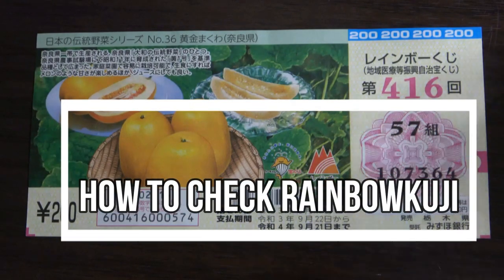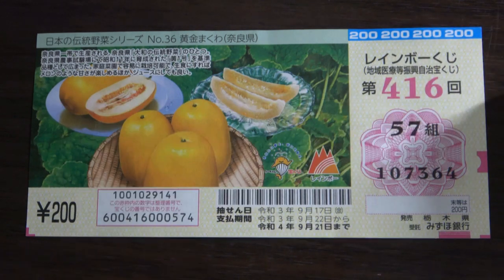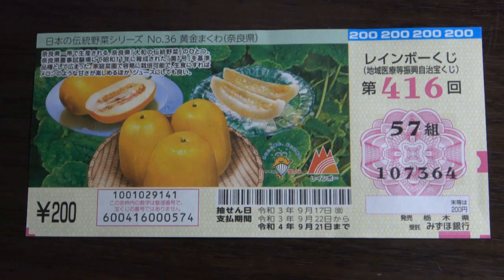Hello, my lottery friends. It's James in Japan. It is September 20th, 2021. It is time to check Rainbow Kuji drawing 416. The drawing date was on September 17th. I am going to show you how to check your ticket.